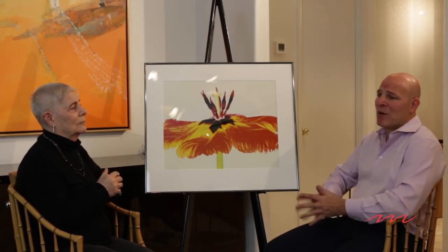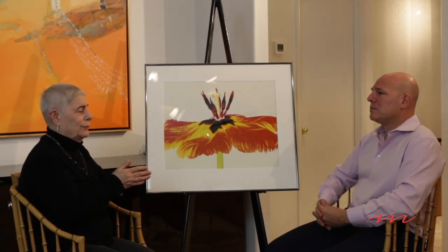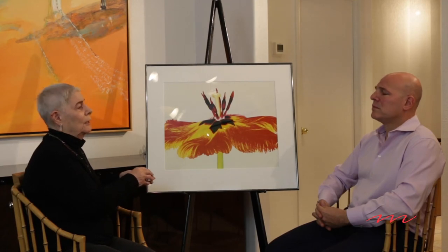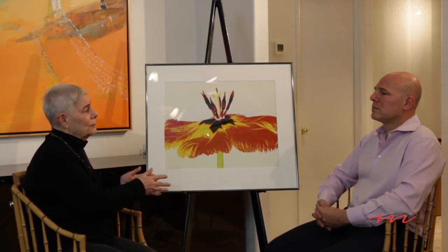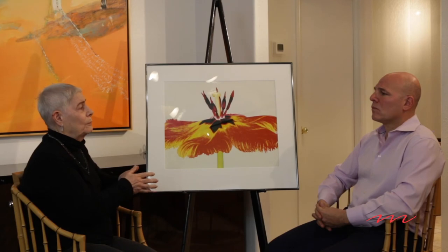In the situation of collecting, should you want work that's current or do you want something that was taken right when it was shot? What's the importance of a photograph? Depending on why you're collecting, most serious collectors would prefer to have vintage photographs, which means it was printed within the first year of the existence of the negative. That definition has been widened. So if that's available, that's what you want to collect. But it's not always available, so if you want that image in your collection, you're going to collect the best one available at the time.